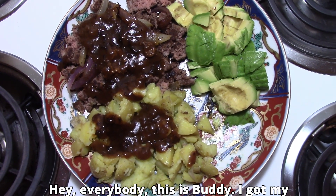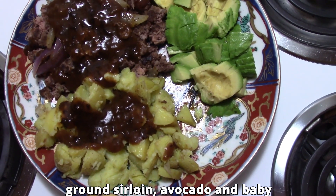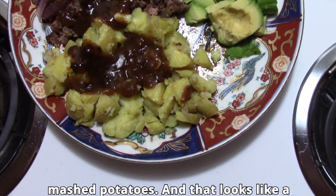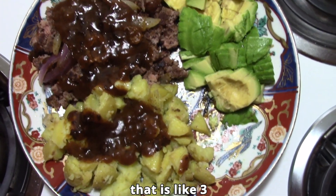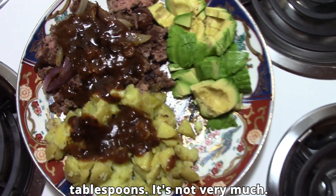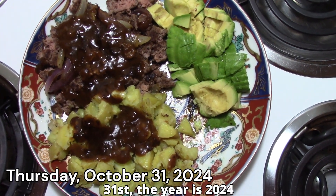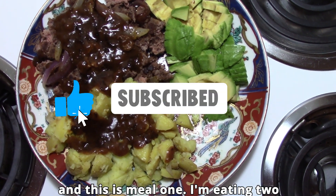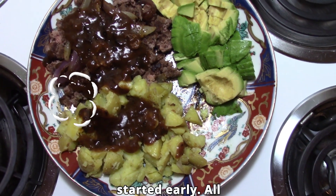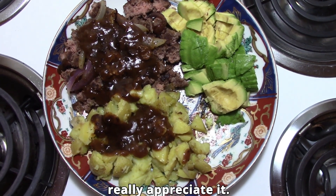Hey everybody, this is Buddy. I got my meal cooked already — it's 2 o'clock. I have ground sirloin, avocado, and baby mashed potatoes. That looks like a lot of gravy but it's actually about three tablespoons, not very much. Today is October 31st, 2024, and this is meal one. I'm eating two meals. I started the month of November early. Keep watching my channel — I really appreciate it.